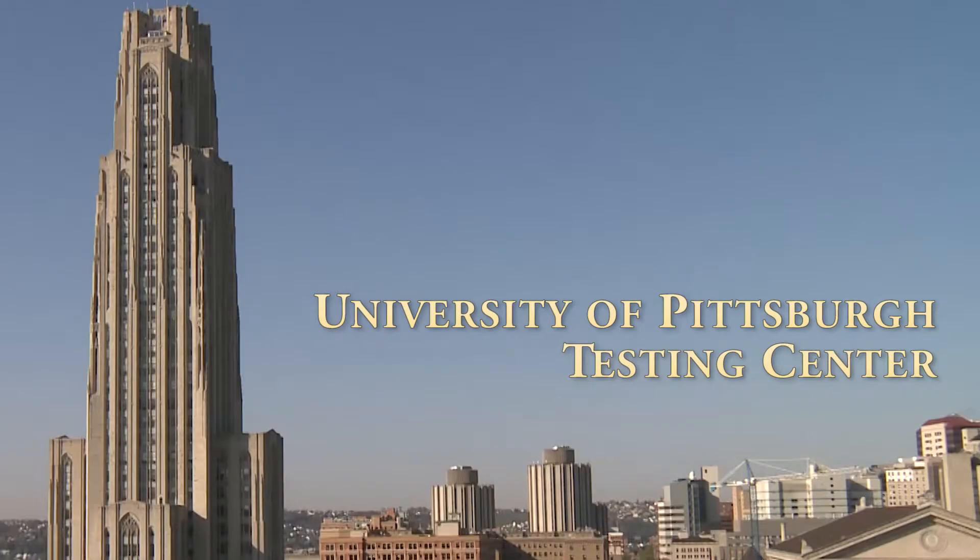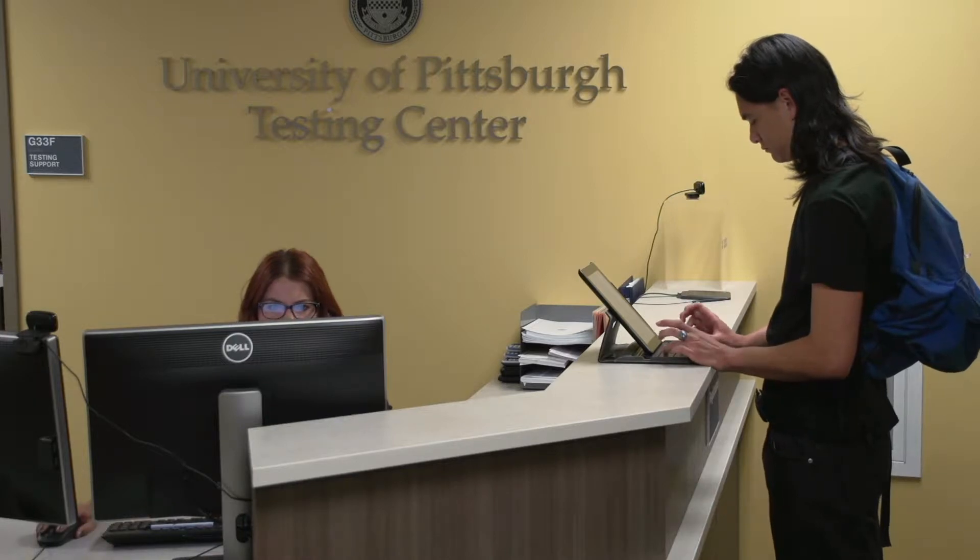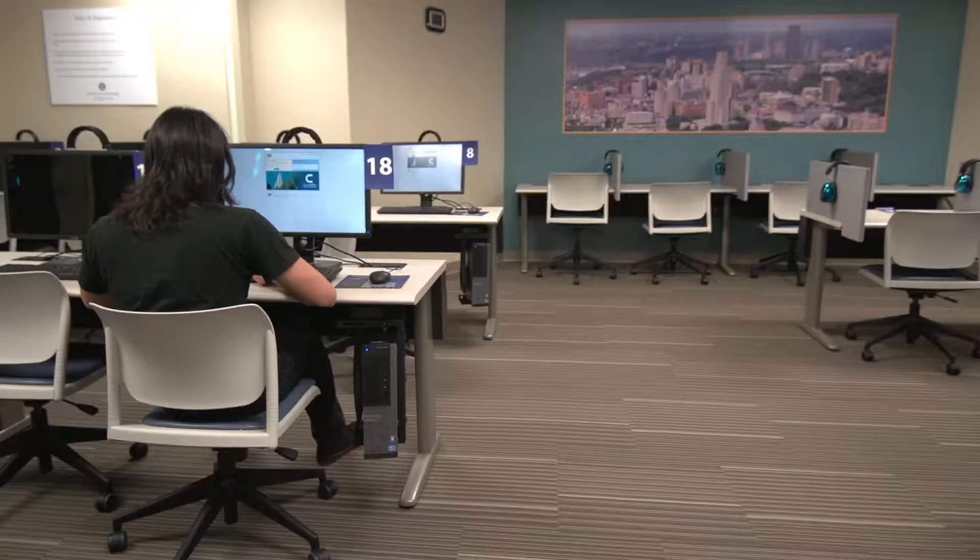Located on the ground floor of the Cathedral of Learning, the University of Pittsburgh Testing Centre offers a variety of testing services in a private supervised testing area.